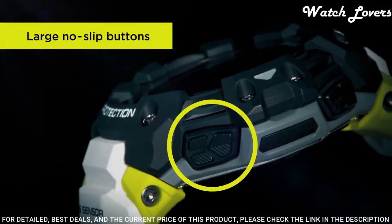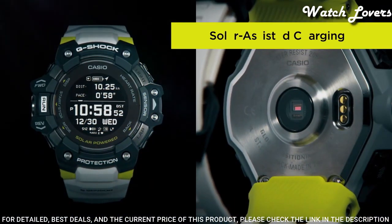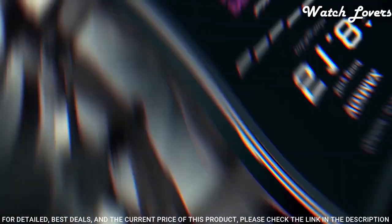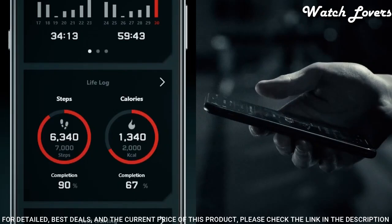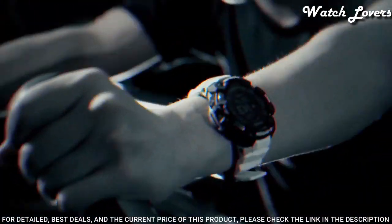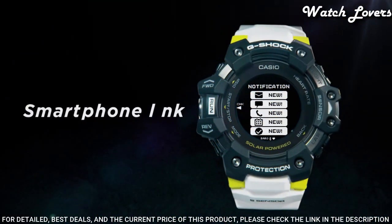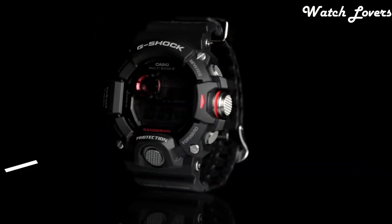The following features are equipped: GPS, world time, chronograph, alarm, power reserve indicator, perpetual calendar, backlight, Bluetooth, heart rate monitor, step count, compass, altimeter, barometer, thermometer, countdown timer, date, day, month.